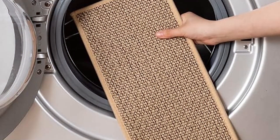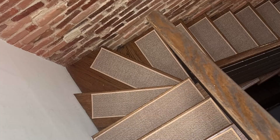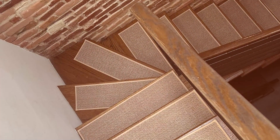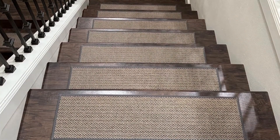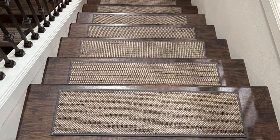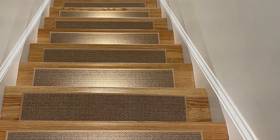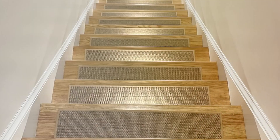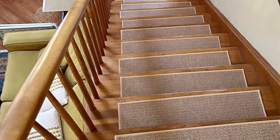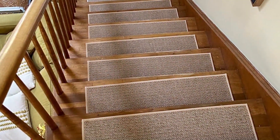The edges are carefully finished to prevent fraying, ensuring the treads maintain their appearance over time. Installation is straightforward — they come with a self-adhesive backing that makes it easy to apply them to your stairs without the need for additional tools. Plus, they can be easily removed and repositioned if needed without leaving any residue behind. The PADOR Non-Slip Stair Treads are a great choice for anyone looking to enhance the safety and style of their stairs, with their durable construction and neutral color making them a versatile and practical addition to any home.